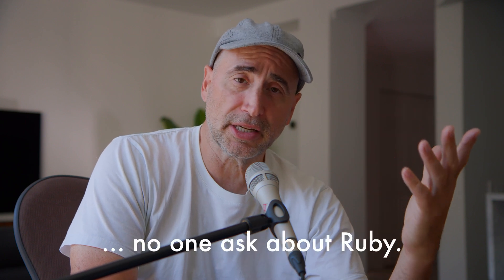Hey guys, Uncle Steph here. The question I get all the time: which programming language should I learn? Should I learn Ruby? Should I learn C++? Should I learn JavaScript? Here are the steps you need to take to figure out which language you need to learn.